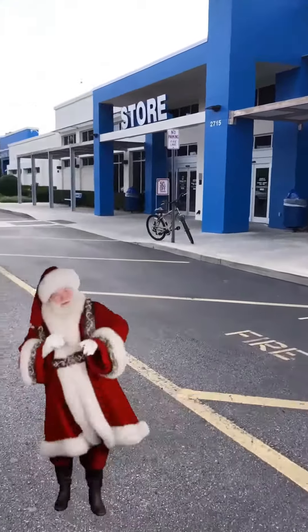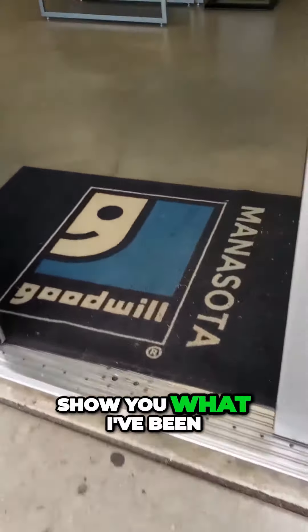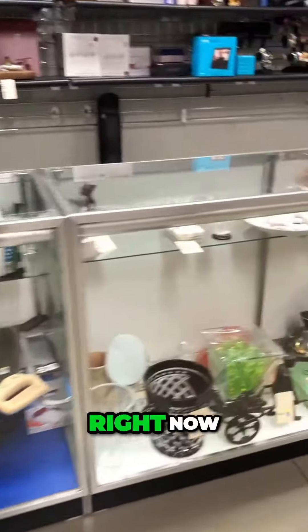It's two days before Christmas and they've got some amazing deals going on at the thrift store. I want to show you what I've been eyeballing and what I have my sights set on at the thrift store right now.